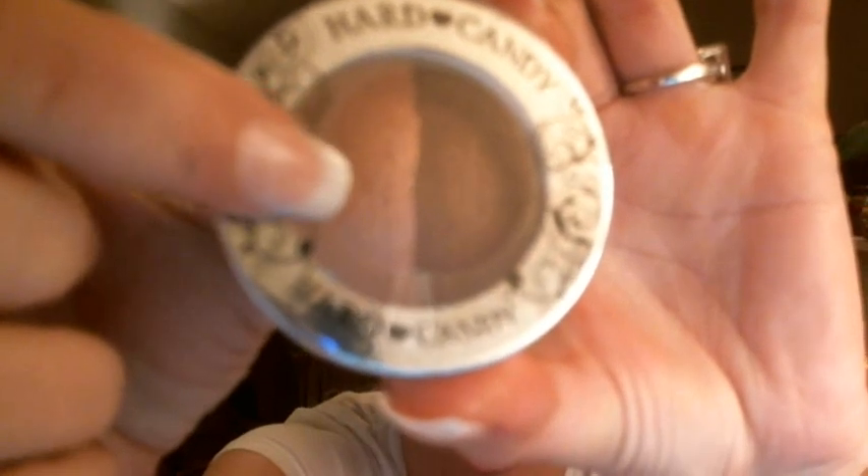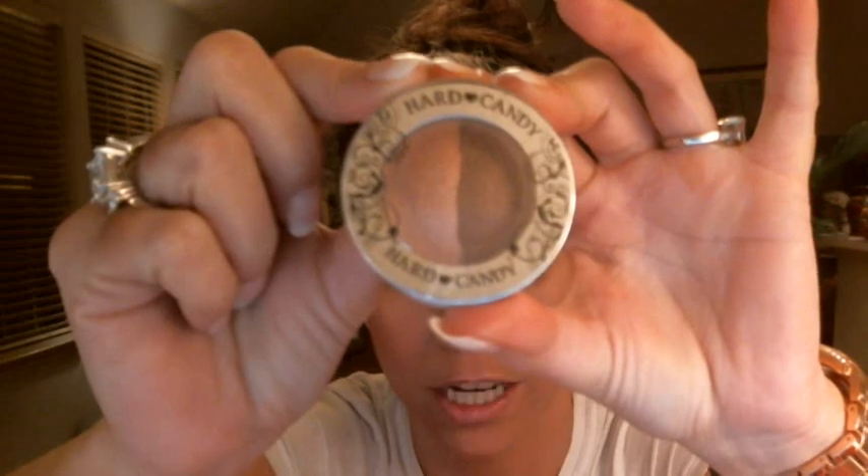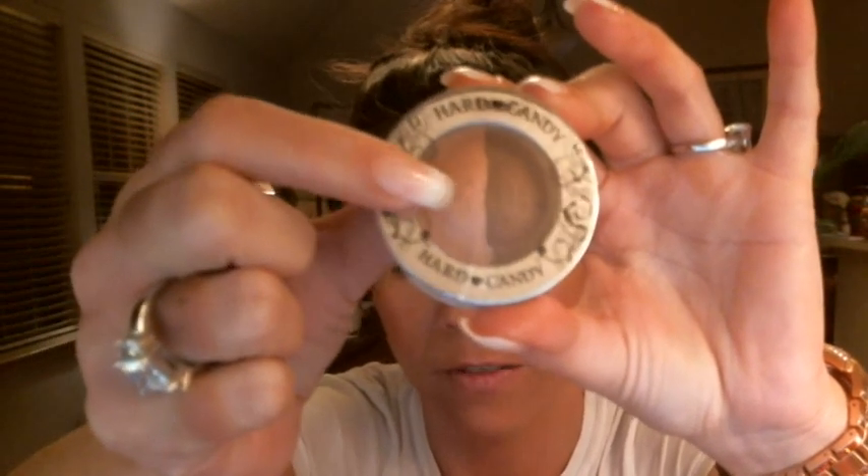The next thing she sent me was a Hard Candy Baked Eyeshadow Duo, number 065, called Rush Hour. It's absolutely gorgeous — it's got a beautiful chocolate brown shimmer, and it also has a beautiful light taupe shimmer in it. Just a very nice, beautiful neutral duo, and you can apply this wet or dry. If you apply it wet, it's going to show up darker and more metallic, but I usually just apply these dry.